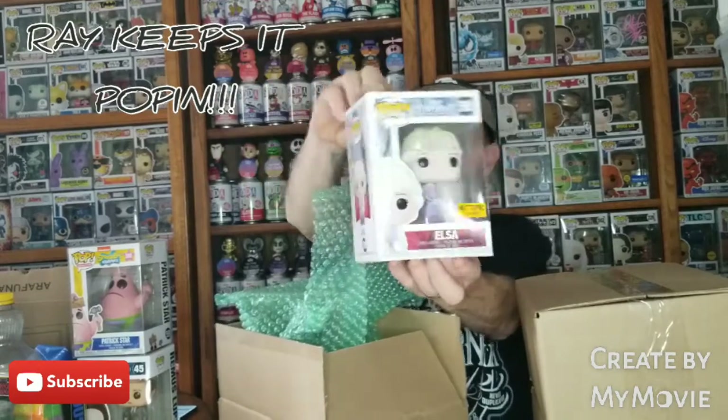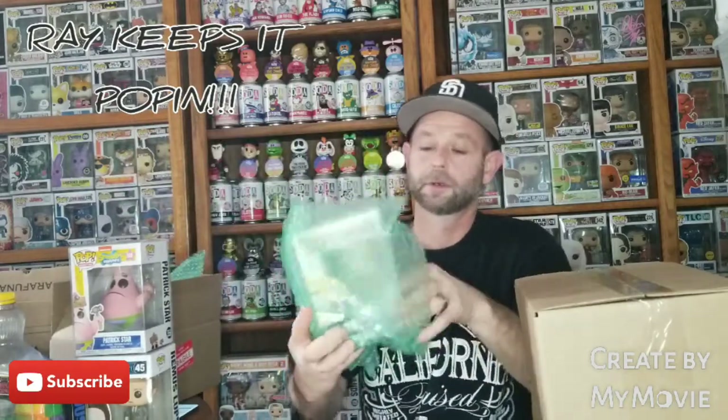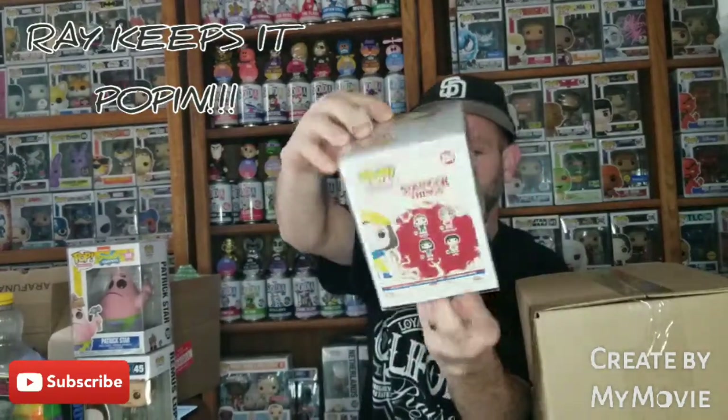Next box — we got Elsa, Hot Topic exclusive, Frozen. And for the one in the protector, we got Eleven, Stranger Things, Amazon exclusive.